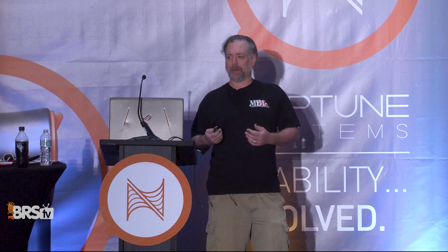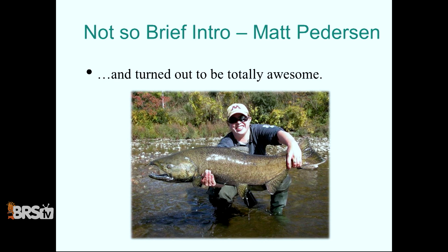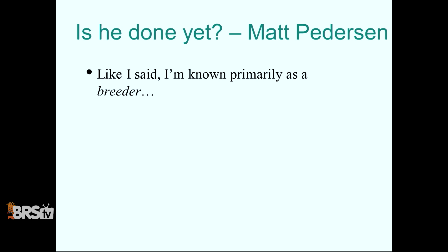I'm originally from Chicago, but I fell in love with Minnesota. I met a girl in Chicago and she's also from Minnesota — she is totally awesome. So I married that girl from Minnesota and we moved to Duluth. You have hurricanes; we have blizzards. I was recognized as the 2009 Mazda Award recipient. I'm known primarily as a marine fish breeder. My wife is into the breeding too, and it worked out.